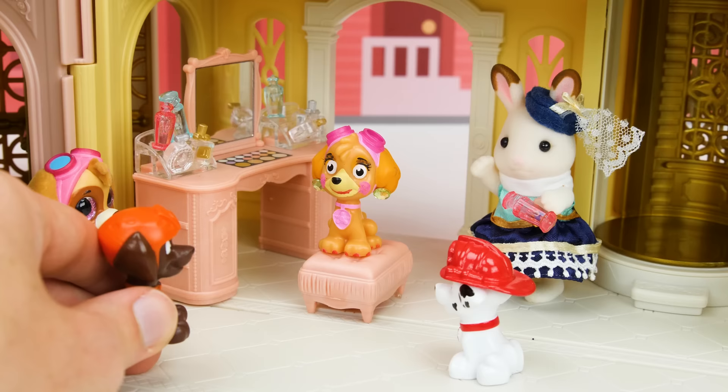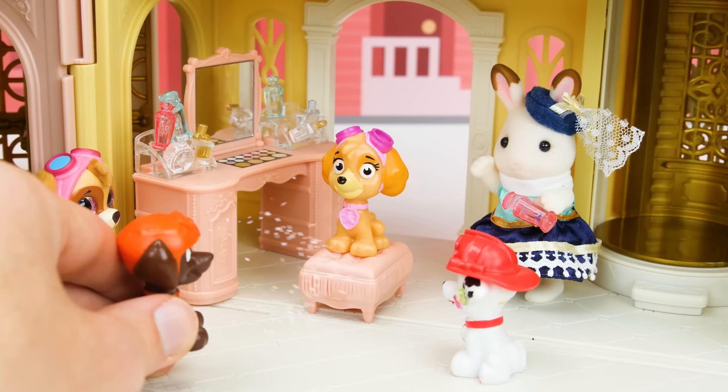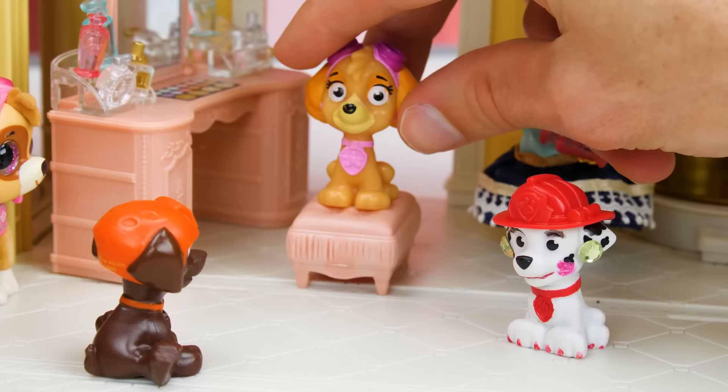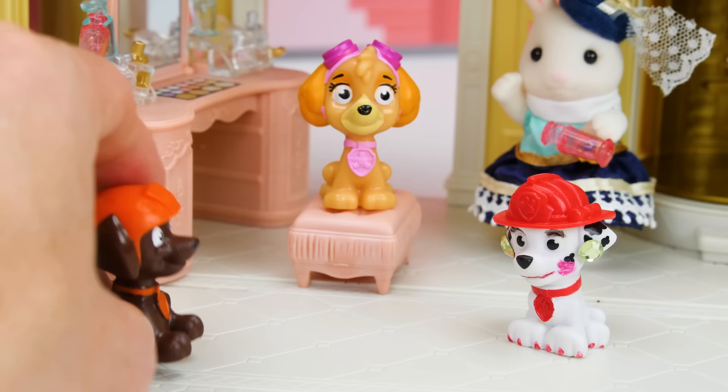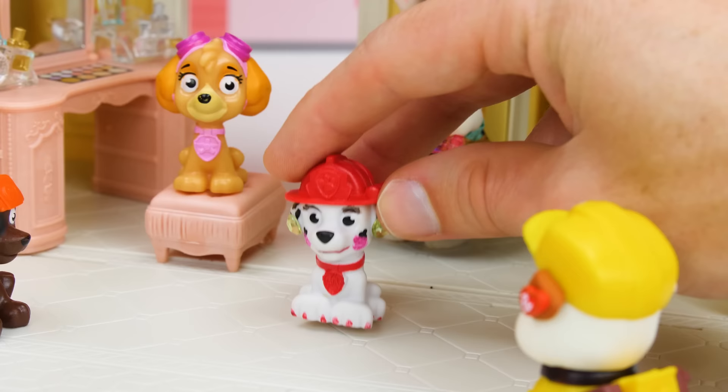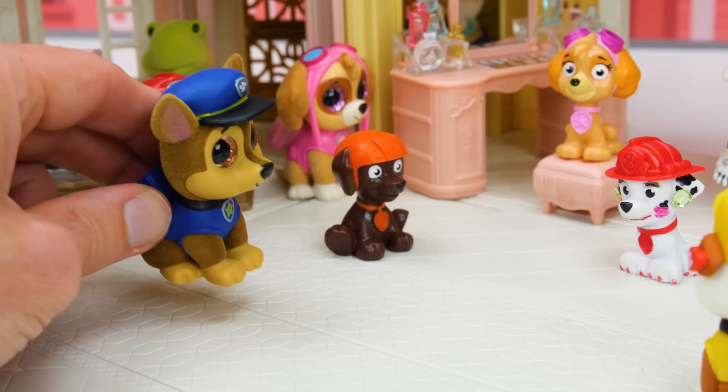Skye, you look so cute! And you smell nice too! It's my rose water perfume! Roses? I'm allergic to roses! Achoo! Excuse me! What just happened? My makeover! Sorry! Hey guys, I thought Skye was getting a makeover, not Marshall! It's complicated!